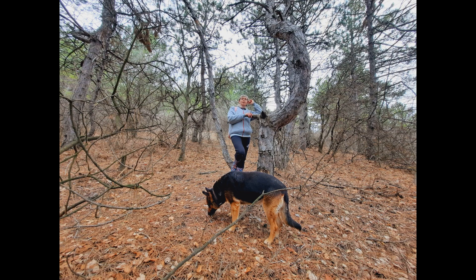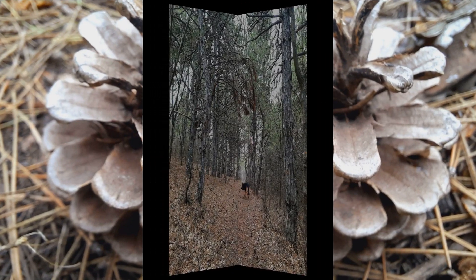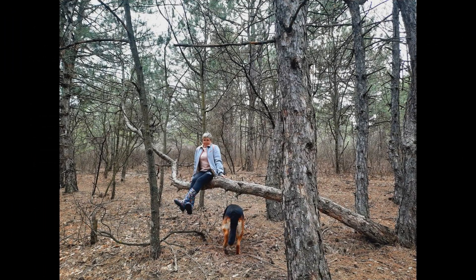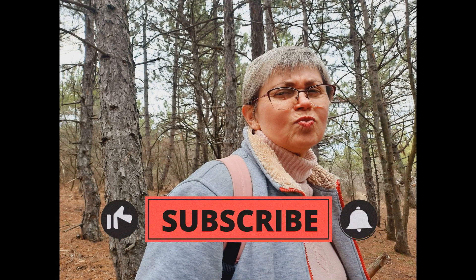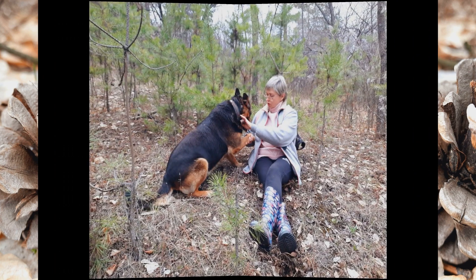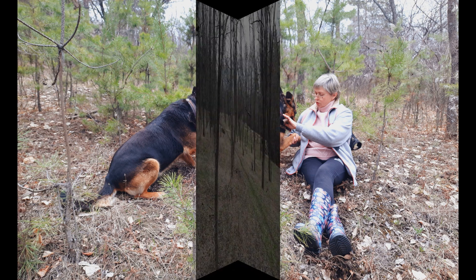Красиво, наверное, было в самом начале зарождения дендропарка. Фотографируем шишки, Дашку фотографируем, сами фотографируемся. Лес без листвы просматривается очень хорошо. А дальше мы встретили полянку из молодых сосенок — сами выселись, сами выросли. Вот они такие пушистики, задорные, веселые, колючие. Решили отдохнуть немножко.